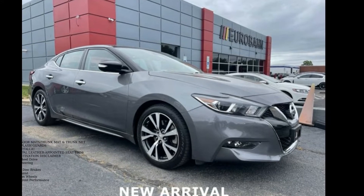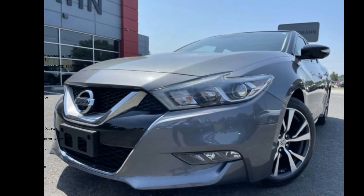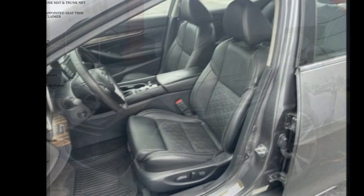Imagine yourself in this Nissan 2017 Maxima Platinum. If you are looking for a first-rate auto, this one could be yours today.